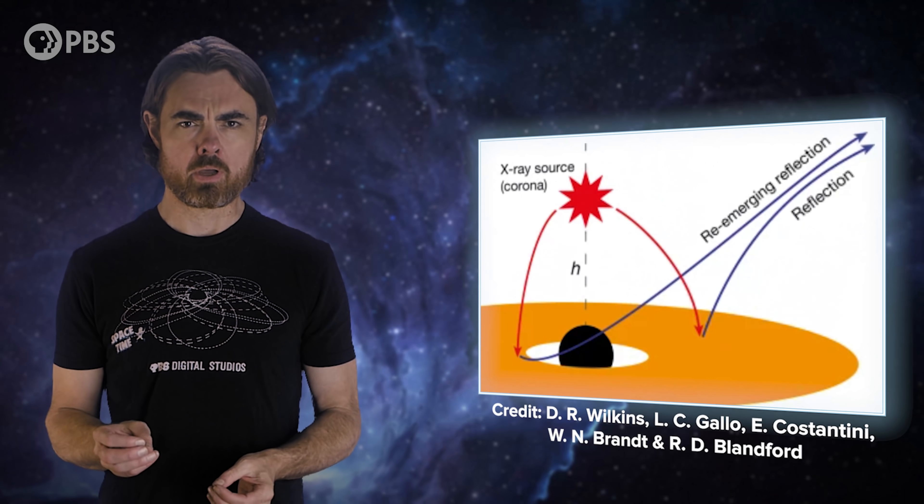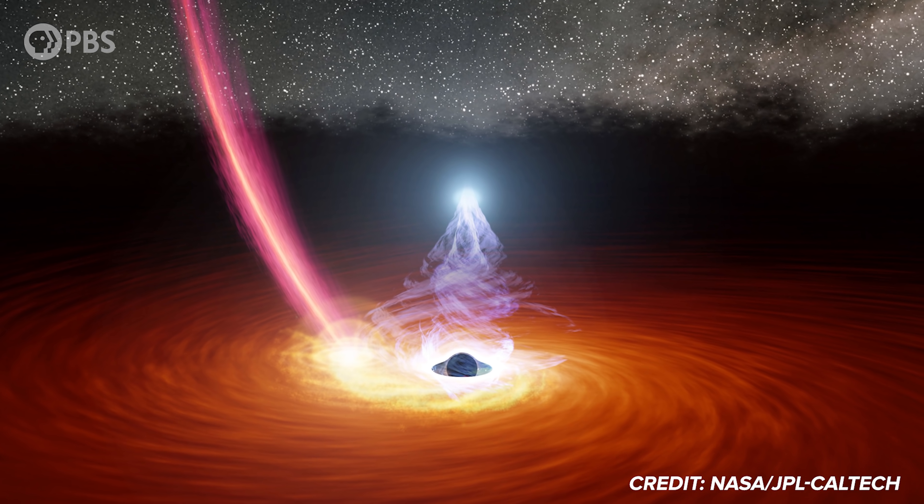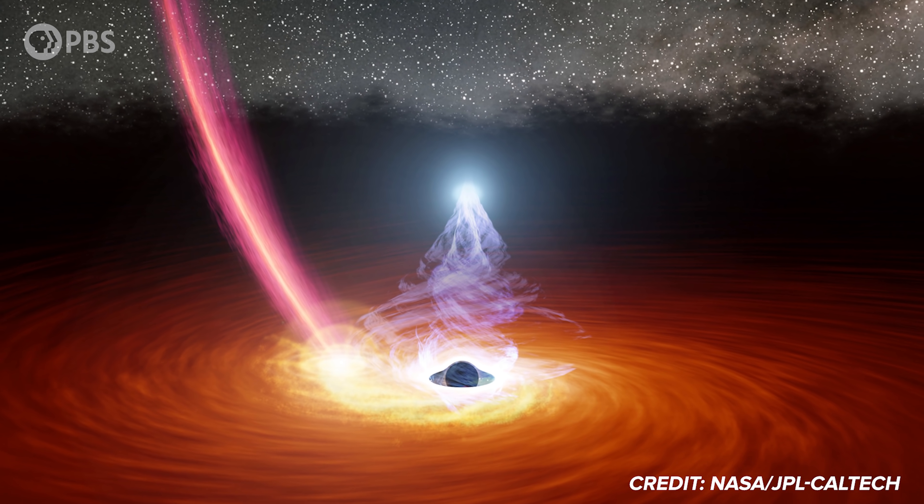A few weeks ago a story made the rounds of PopSci media proclaiming that for the first time, light had been detected from behind a black hole. The reports were about a paper that claimed to have seen x-rays that came not from inside a black hole, but from the backside of a black hole. Now this is obviously cool stuff — anything new with black holes captures public attention — but this result is cool in ways that most people aren't aware.